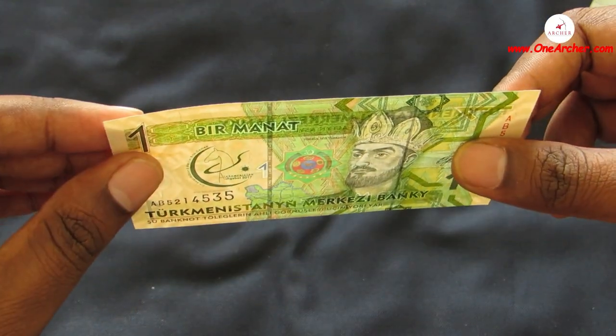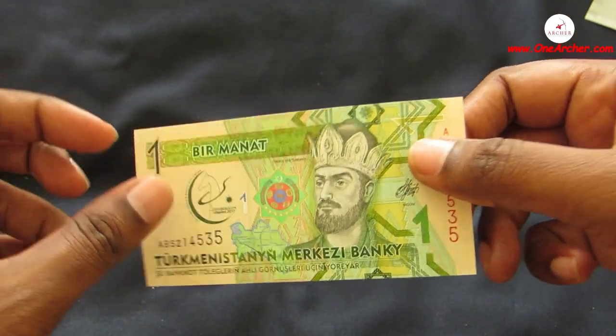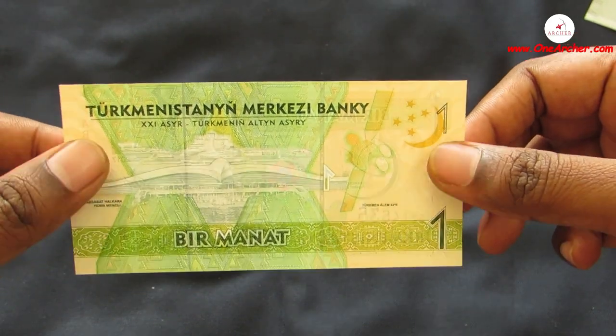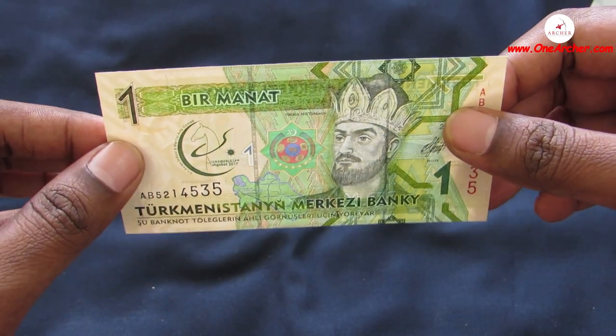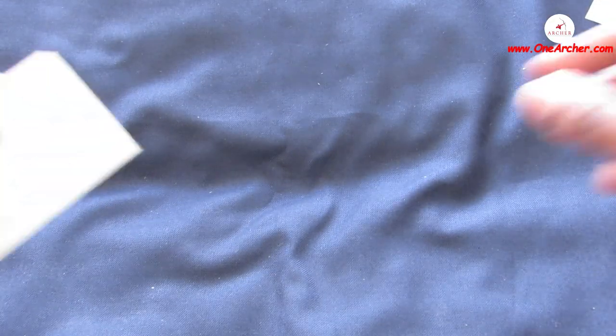The twelfth one is 1 Manat of Turkmenistan. On the obverse is the portrait of Togrul Beg. On the reverse is Ashgabat Halkara Howa Menzili, the new international airport of Ashgabat, and Turkmenistan's first satellite.